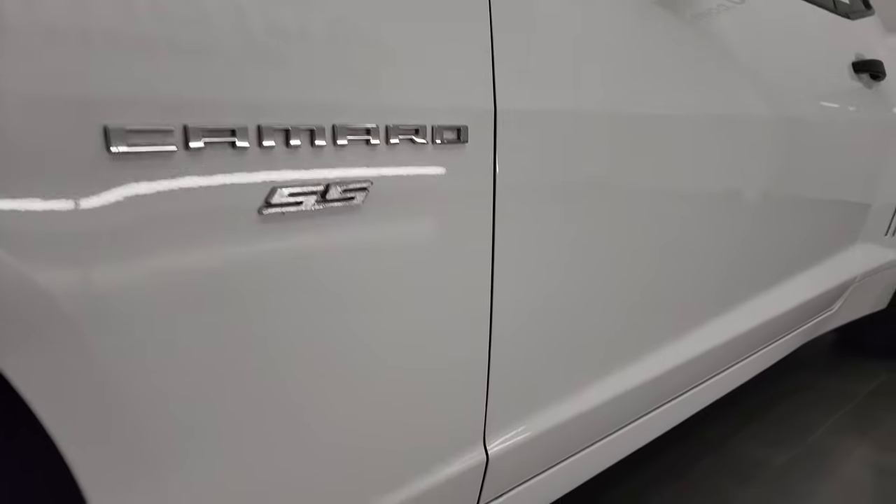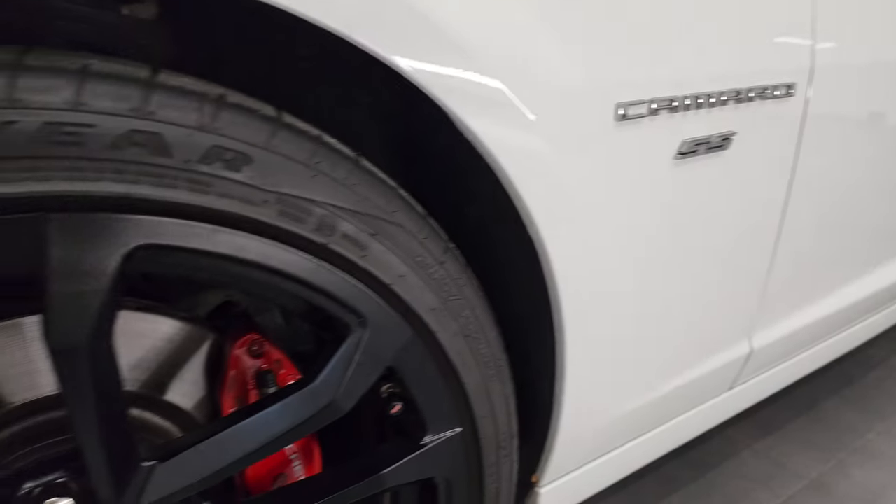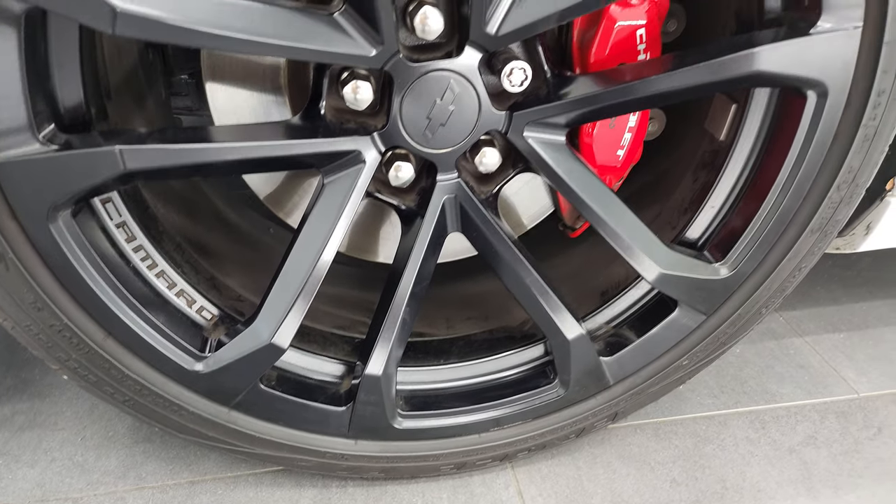If you like the video and how I do things here at Summit Automotive, consider clicking the subscribe button on my YouTube channel and then click the bell notifications — you'll get updates every time I do videos here at Summit Automotive. This one comes with the 20 inch painted Chevy alloy rims.